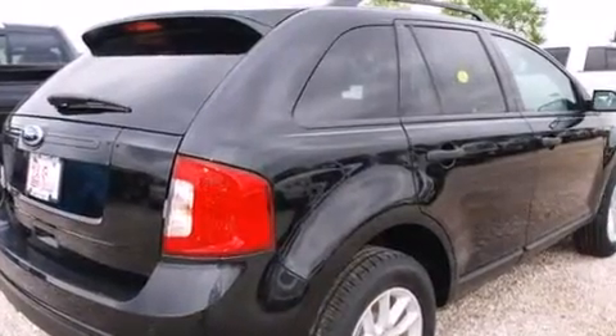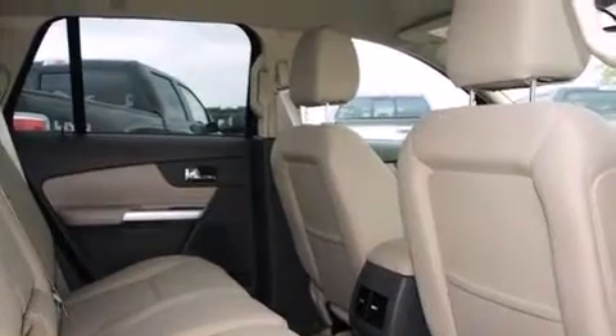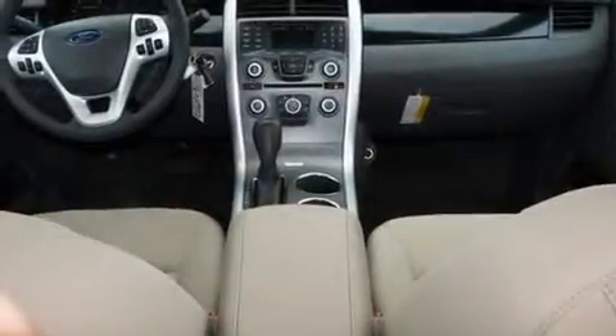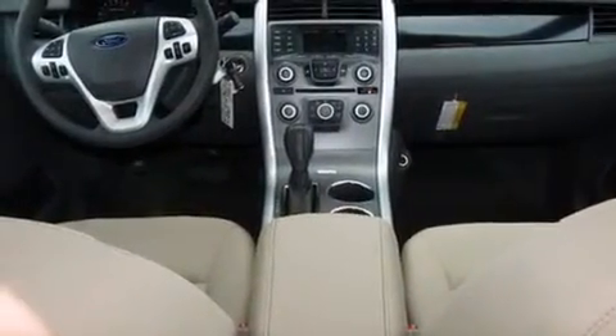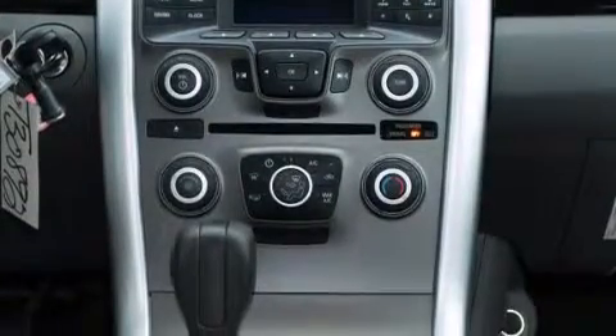Features include a low-tire pressure indicator, traction control and stability control systems, cruise control, a CD player, rear curtain airbags, rear seat child-proof door locks, full power accessories, a rear window defroster, a keyless entry system, and aluminum wheels.